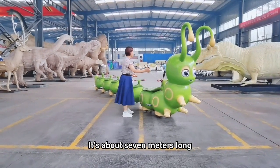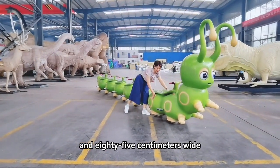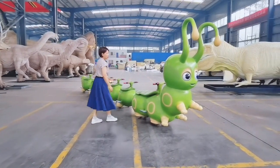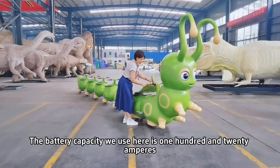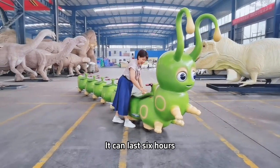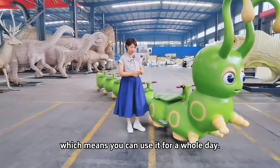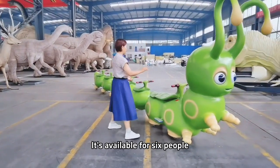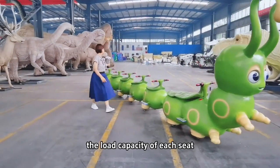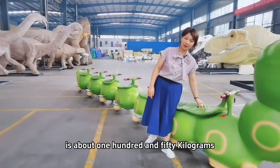It's about 7 meters long and 85 centimeters wide. The battery capacity we use here is 120 Amperes. It can last 6 hours, which means you can use it for a whole day. It's available for 6 people, and the load capacity of each seat is about 150 kilograms.